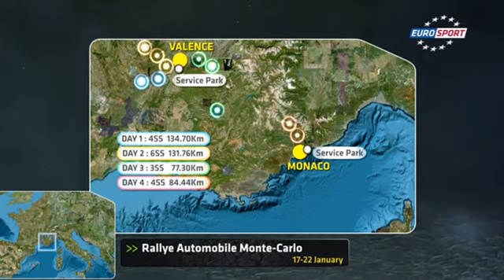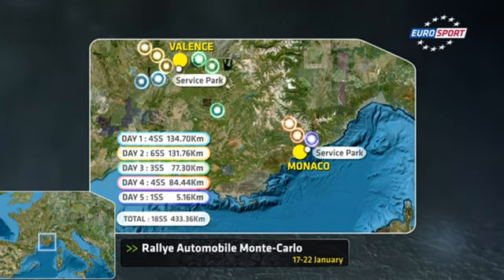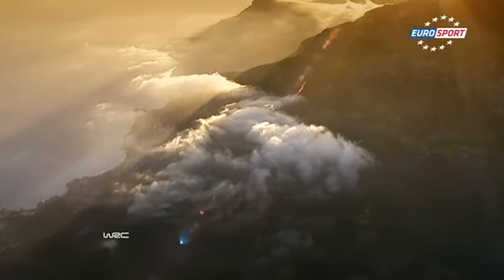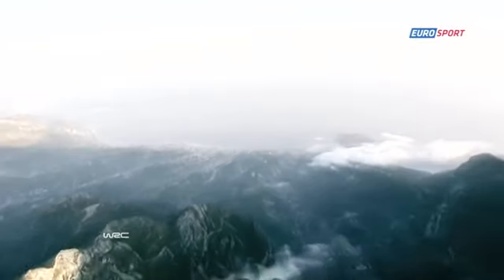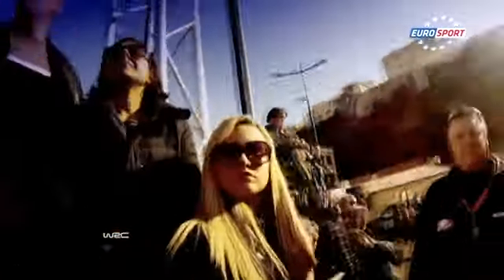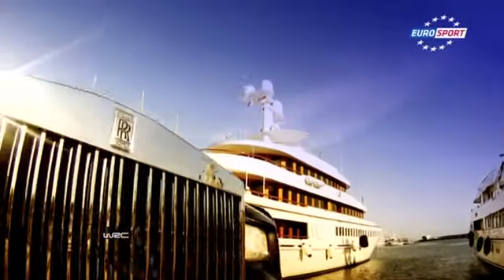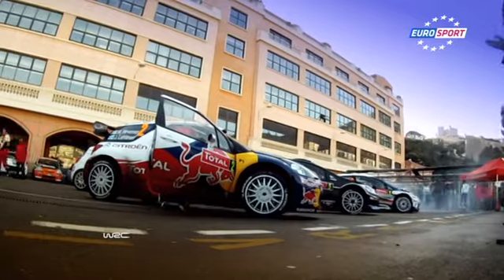Starting in Valence and finishing of course in Monaco, 18 stages in total. Today the rally finally arrived in Monaco portside Monte Carlo — fantastic sunny weather, feels like springtime. Splendid lots of yachts, an inviting service park and some happy rally fans: a wonderful backdrop for the second part of the 2012 Monte Carlo rally.